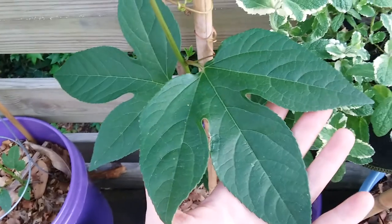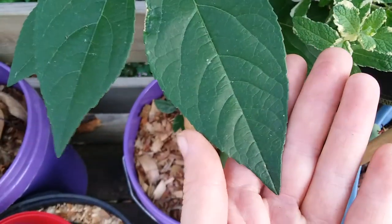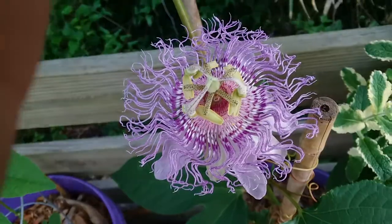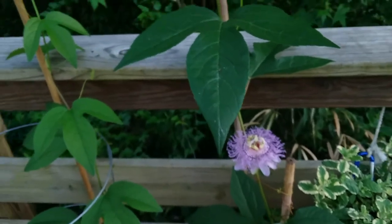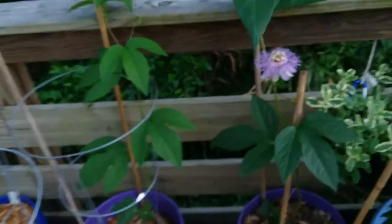These leaves have three lobes and they're serrated on the edges. This is native to North America. We are in Savannah, Georgia, and it grows native here. If you've ever gone to Mohawk Lake, there is some that grows in the soccer field across from there and in a few other places.